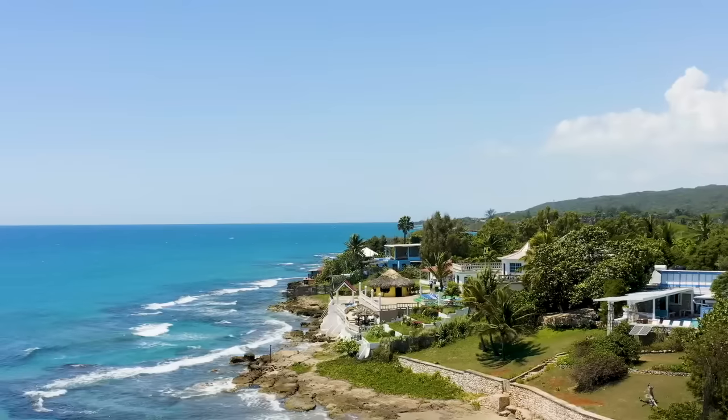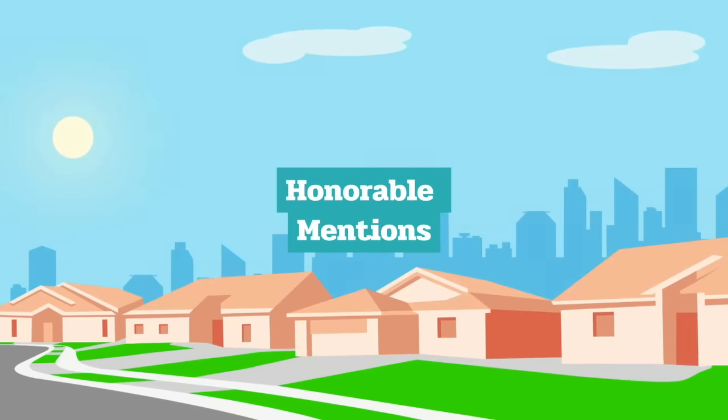Before we reveal Jamaica's most exquisite neighbourhood, here are a few Honourable Mentions.